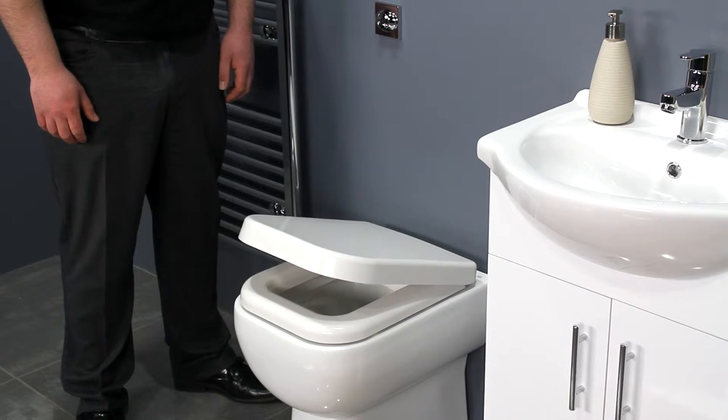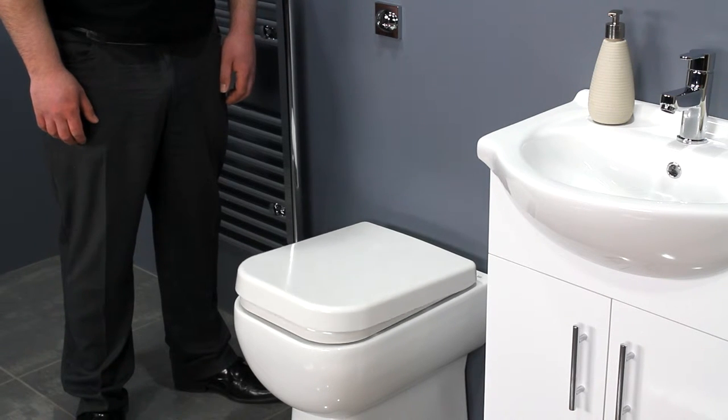The soft closing seat adds a touch of luxury and prevents the seat from slamming down.